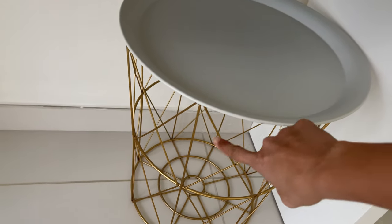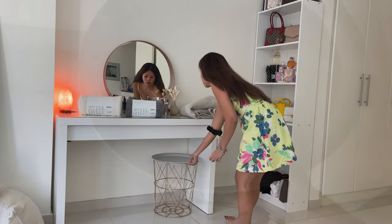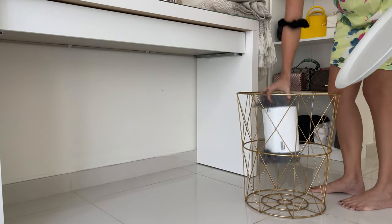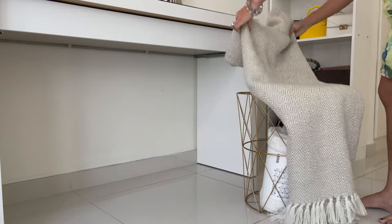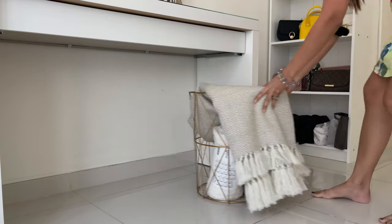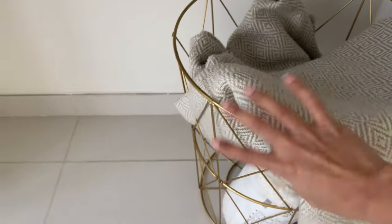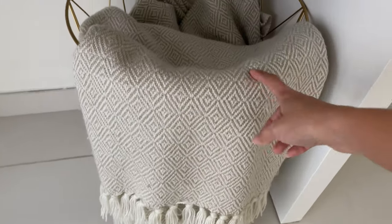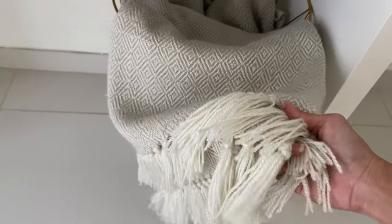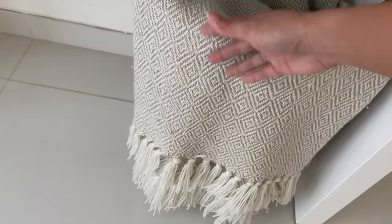This side table is from the old house — it's gold and the cover comes off. I put blankets inside it. The two Ikea blankets — white and gray — I'll move those to the sofa later. And then this blanket is for when I get cold, like when I'm watching TV or sleeping, because I'm more comfy with a blanket on top of the bedsheet.